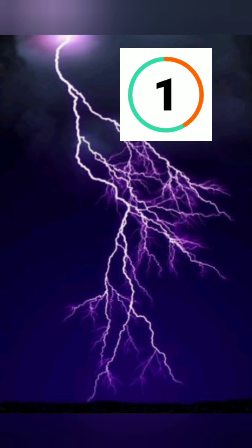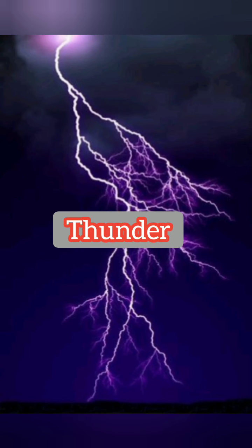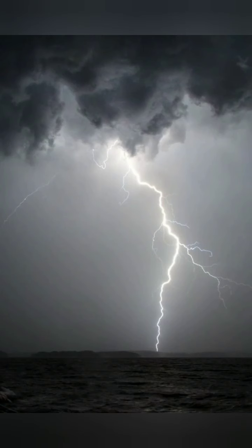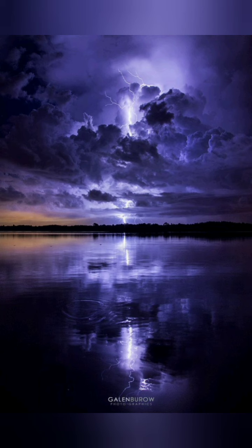Okay, how do you call this? I hope you guessed it — this is called thunder. This is the scenery of thunder that you can see when it happens. It makes us annoyed or sometimes very afraid.